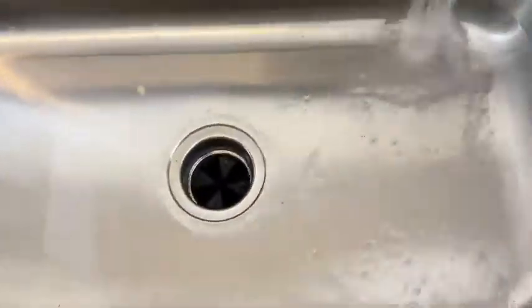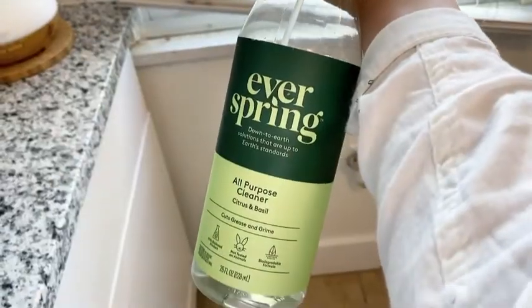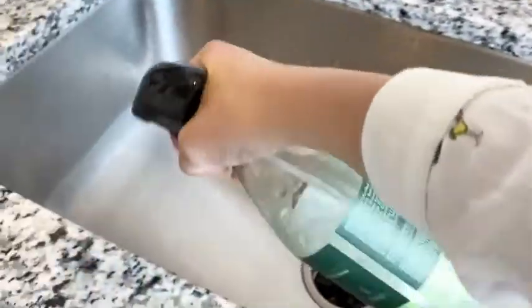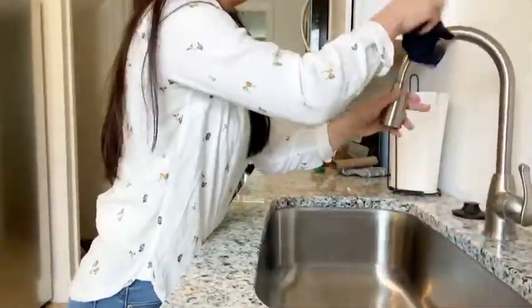When the dishes are done, I find it really gross when people just leave food around the sink, so I always spray as much as I can down the drain, turn on the disposal, and then use a paper towel to clean up all the grimy food that's stuck on there. I've been using this Ever Spring all-purpose cleaner — it's a natural cleaner and it smells really really good. I just spray and sanitize the whole entire sink and let it sit for a couple minutes.